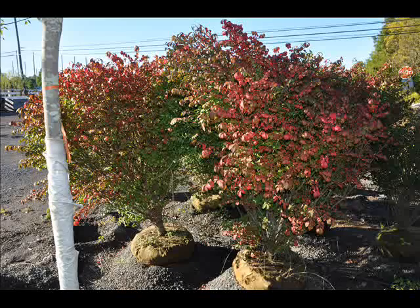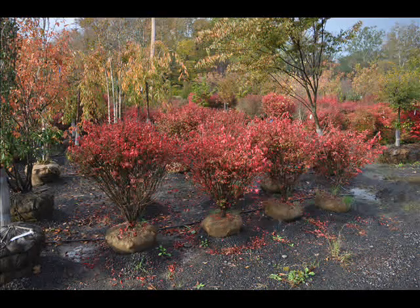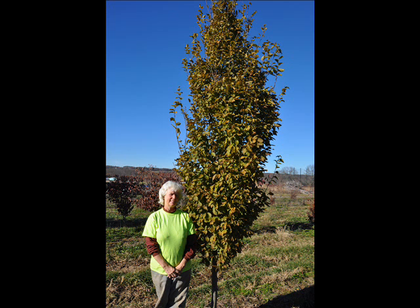We also have some firs such as Fraser, Balsam, Douglas, and Concolor. Most of these are in seedling or transplants. We do have larger trees such as white pine and Norway spruce.